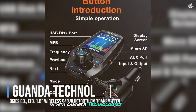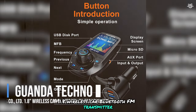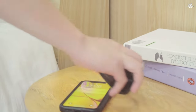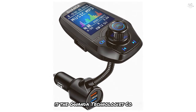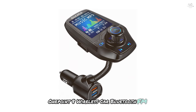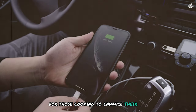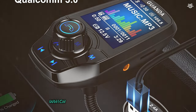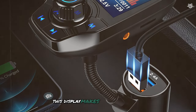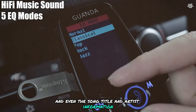Starting off our list at number seven is the Guanda Technologies 1.8 wireless car Bluetooth FM transmitter. This device is a fantastic entry-level option for those looking to enhance their car audio experience without breaking the bank. The Guanda transmitter features a 1.8-inch color display, which is larger than most in its price range. This display makes it easy to see the current FM frequency, battery voltage, and even the song title and artist information.